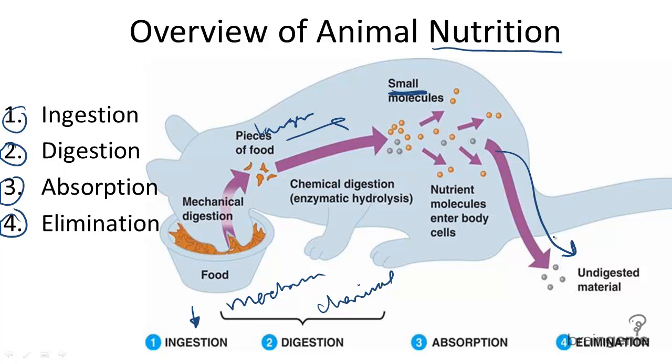All animals accomplish ingestion, digestion, absorption, and elimination in some capacity, some with more complex systems than others.